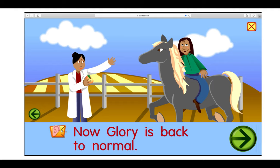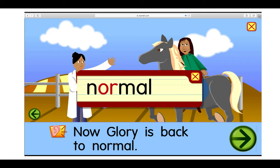Now Glory is back to normal. OR — normal.